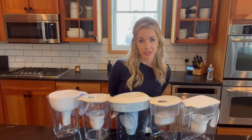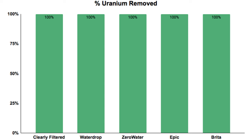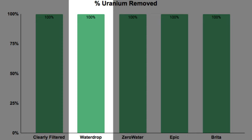The uranium concentration in our tap water was also elevated to a concerning level. Although all water has some amount of radioactivity, constant exposure to radioactive elements is known to cause damage to tissues and organs and increase risk for certain types of cancer. The good news is that, again, all of the pitchers removed 100% of the uranium from the water.